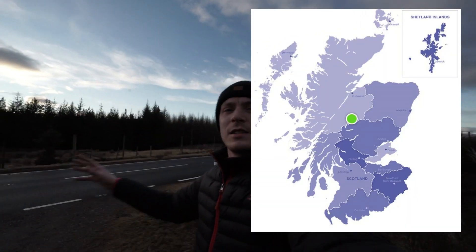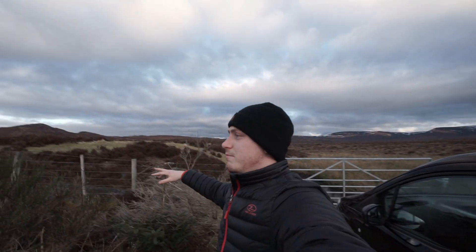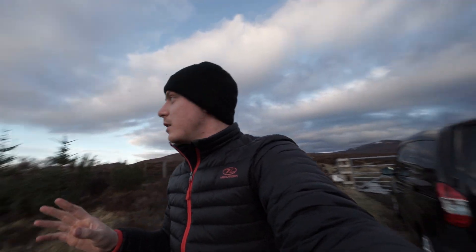Tonight I'm in Dalwhinnie, which is pretty much the middle of Scotland. It's kind of like moorland, just wasteland sort of thing, so it's perfectly dark skies here. Been here a few times and it's been amazing. Northern Lights are active tonight, Milky Way core should be coming up. It's a bit 50-50 just now, but I'm in kind of the best place if it does get clear. Amazing sort of area.